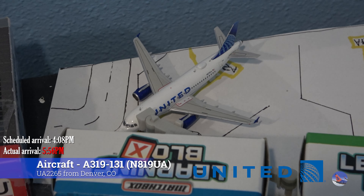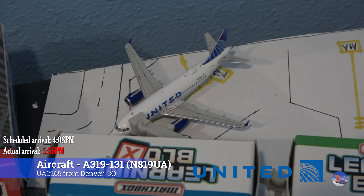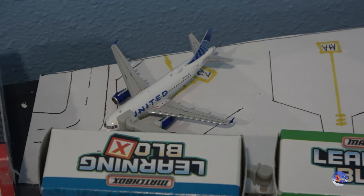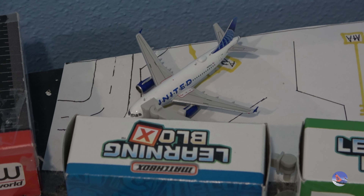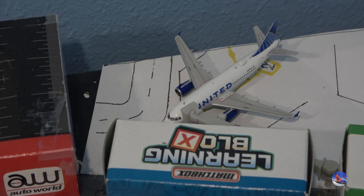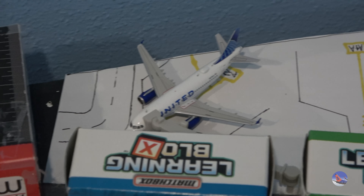At Gate Alpha 2 we have this United Airbus A319 that came in from Denver as flight 2265 at 5:56 p.m., delayed from a 4:08 p.m. scheduled arrival — a delay of just under two hours. All the flights in this airport update except for one are from Wednesday, December 6th.